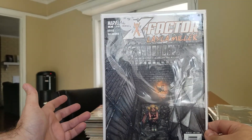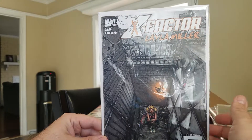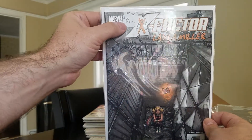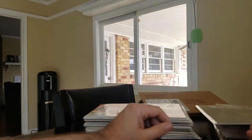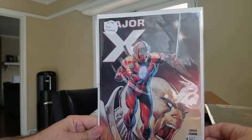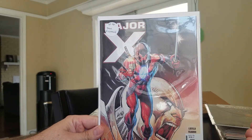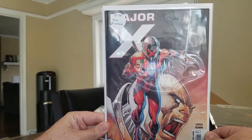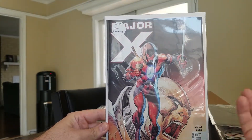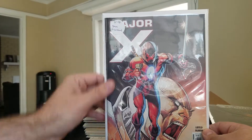X-Factor Layla Miller — it's a one-shot with the first appearance of Ruby Summers. I pick these up whenever I find them for five bucks or less; found this one for a dollar. Then Major X zero — I had the first three or four issues of Major X but somehow missed zero, so it was nice to find. I believe this is the A cover which is what I prefer. It's the first appearance of Team X Command.